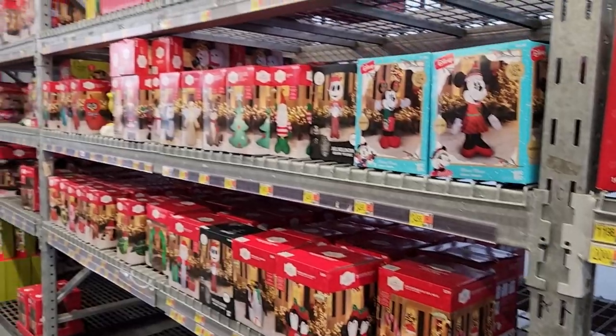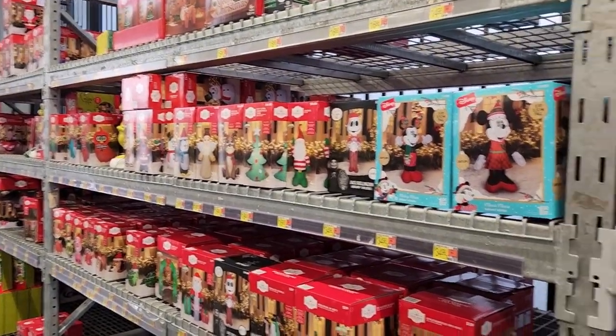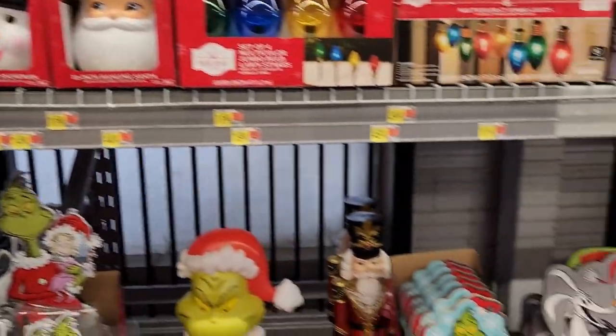I literally have everything I need and I'm at $122, so that's really good. They have their Christmas stuff out — we got our Christmas tree here last year.